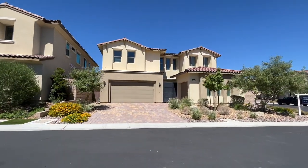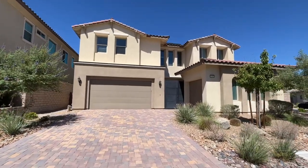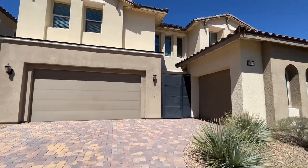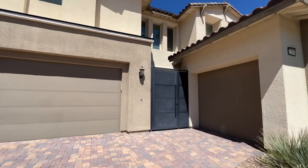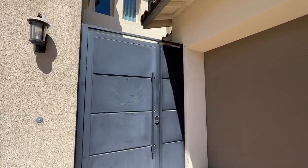Please continue to watch our channel — like, subscribe, comment, engage with us. Let us know your thoughts on the house, and if there's anything particular you'd like to see, comment and let me know. Also, if you'd like to buy or sell a house, that's what we're really good at — that's what we specialize in, so let us know and we'll help you out.